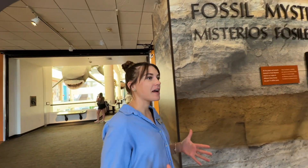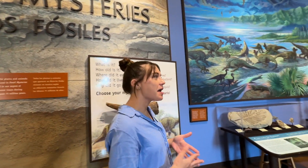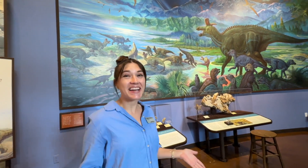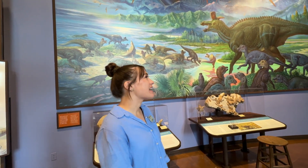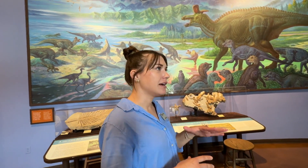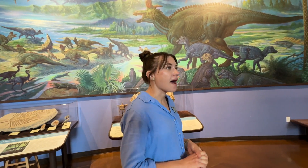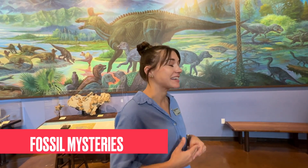Sometimes people come here and they're like, where are all the dinosaurs? Why don't you have more dinosaurs here? In Fossil Mysteries, we have a few dinosaurs. But one of the interesting things about our region is that we don't have a lot of dinosaurs because California was underwater at the time of dinosaurs. It had to have really specific conditions for a fossil to be found here — a dinosaur had to die and basically be washed all the way out to sea and then get buried in the sediment. That's part of the story we tell in Fossil Mysteries: the ones we have are really special because it took very specific circumstances to get here.